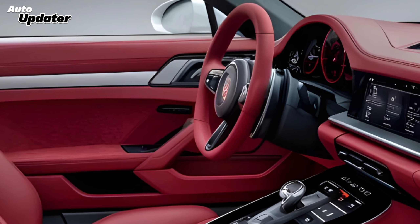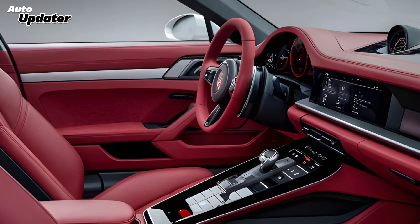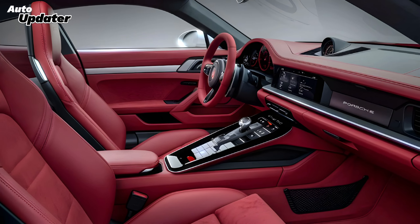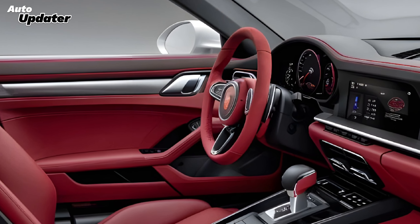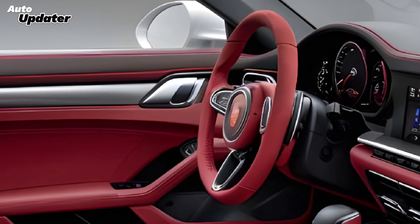Inside, the 2025 911 offers a luxurious yet driver-focused cockpit. The interior features an advanced digital display system that integrates seamlessly with Porsche's latest infotainment technology. High-quality materials, including premium leather and brushed aluminum accents, elevate the driving experience, making every journey feel special.